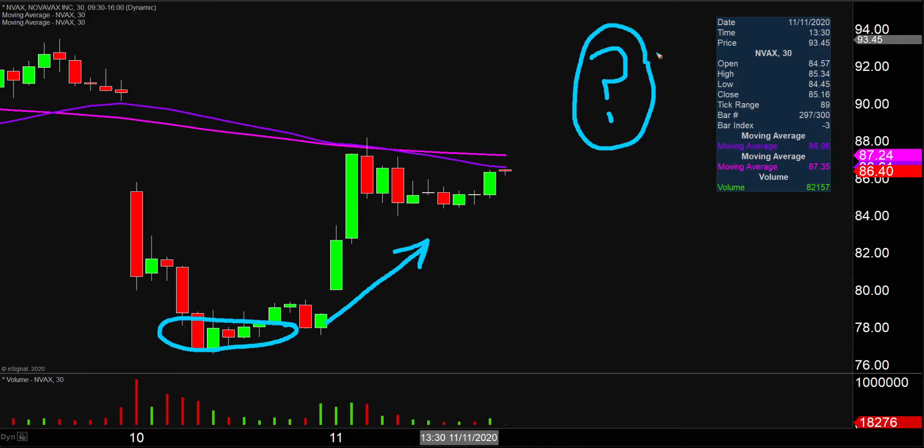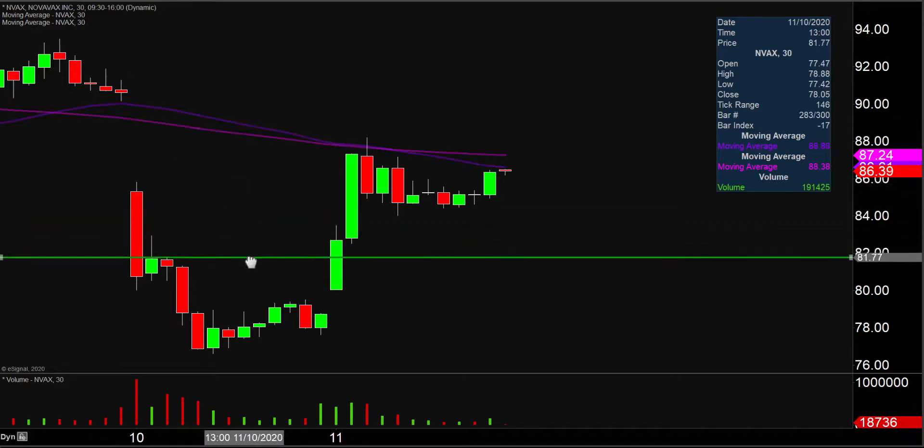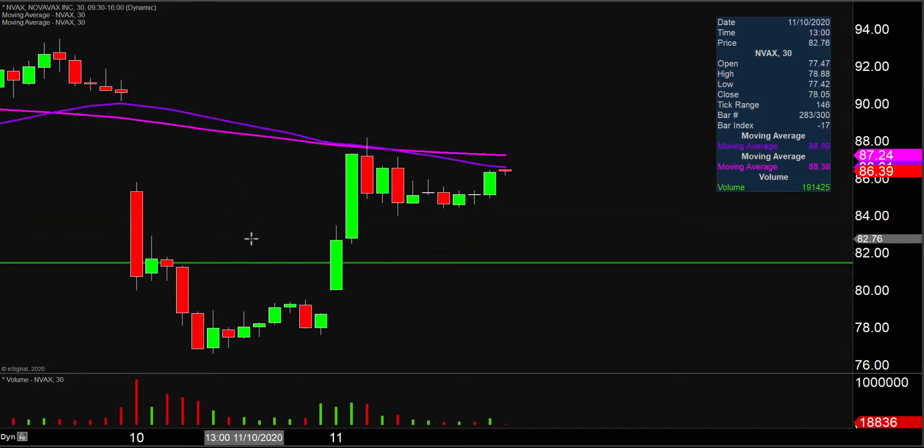I have no idea, but by using charts we can make answering that question very straightforward. And that is where this area comes into play down here at $81.50.